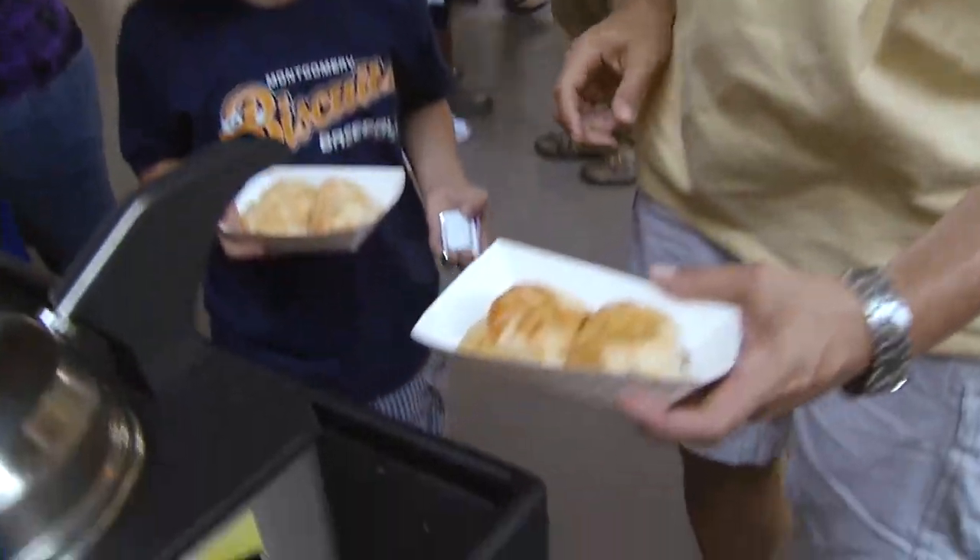Butter up. Syrup. Olive oil. Honey, something sweet. My initial reaction was I just had two for breakfast.